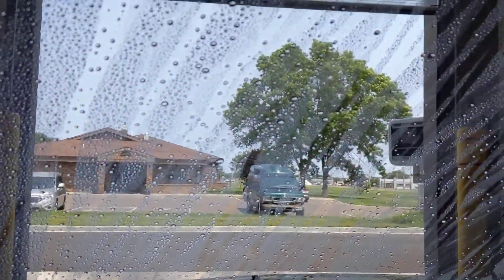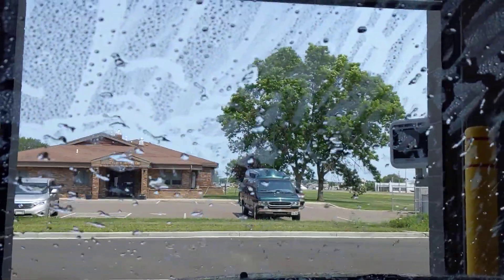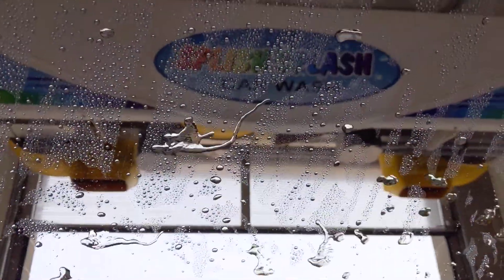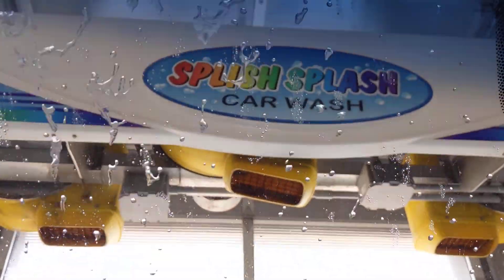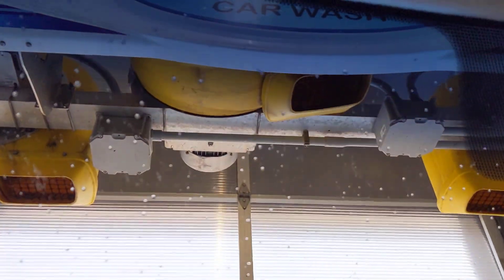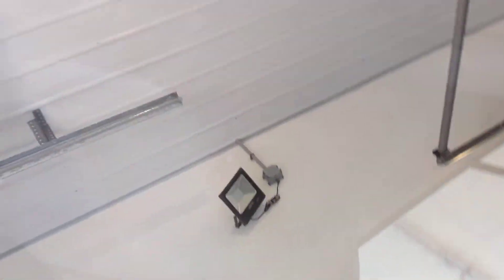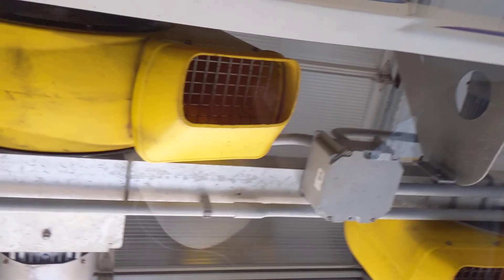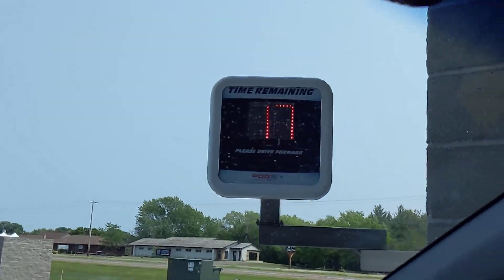Looks like we got 50 seconds of drying time. The dryers up there — PDQ.